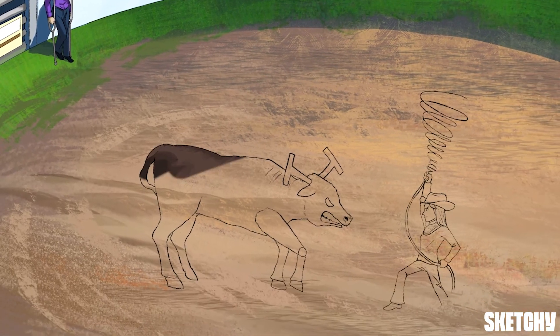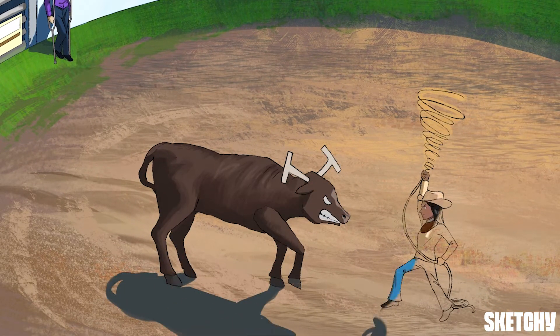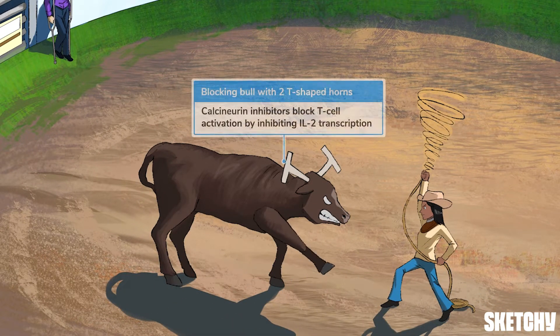Let's start with the calcineurin inhibitors, cyclosporine and tacrolimus. These drugs prevent T-cell activation by blocking IL-2 transcription, which is why we're going to represent them as rodeo characters confronting this enraged bull with T-shaped horns. Two horns to help you recall IL-2.